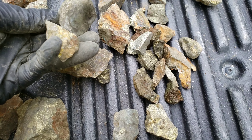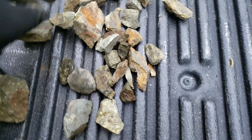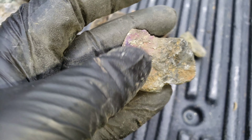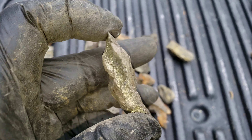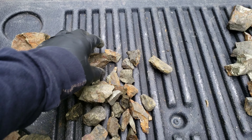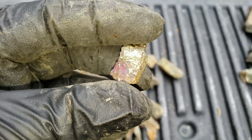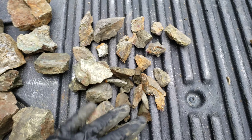We got a lot of smaller samples here. Some of these you can see how smooth they are — these were on the outside. All around, some decent samples. We took as much as we could carry out of the canyon, but it's pretty rough getting in and out, so we're limited.